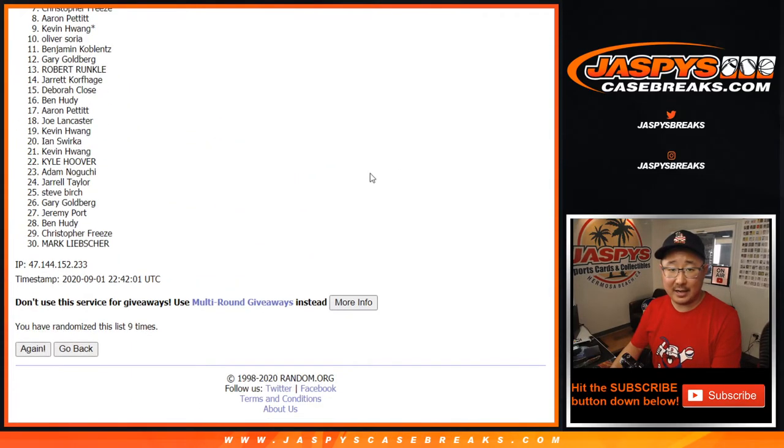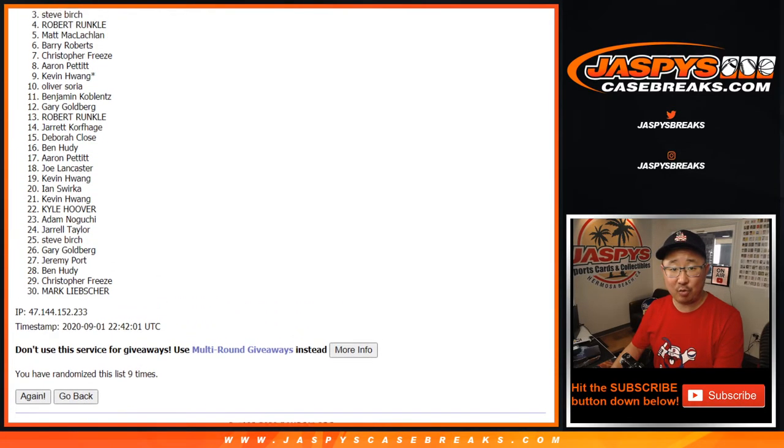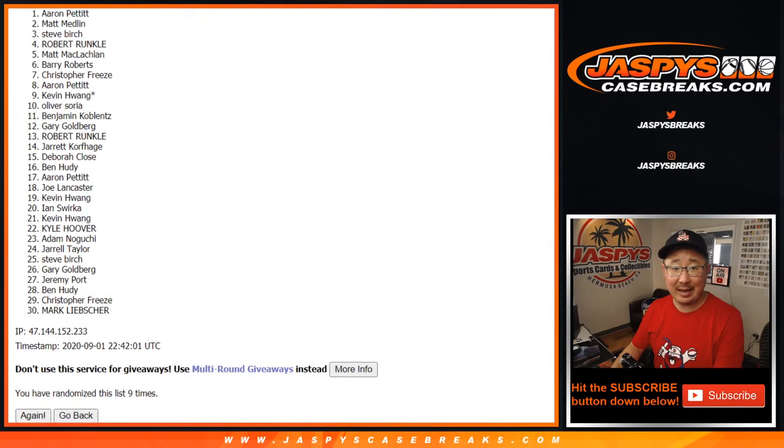And ninth and final time. All right, so from eight and up — Aaron Pettit, congrats. You two: Chris, Barry, Matt, Robert, Steve, Matt, and Aaron Pettit. A couple different Matts in there. So there you go, there's the top eight. Congrats to you.